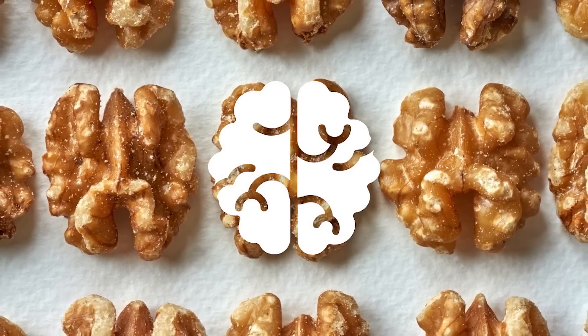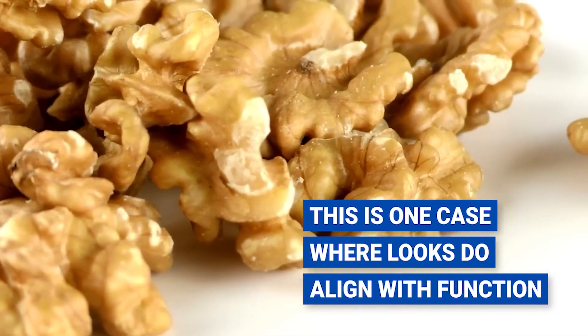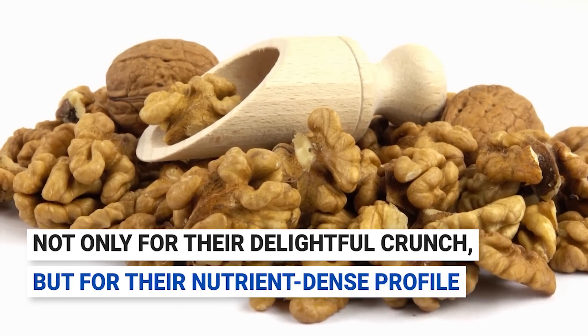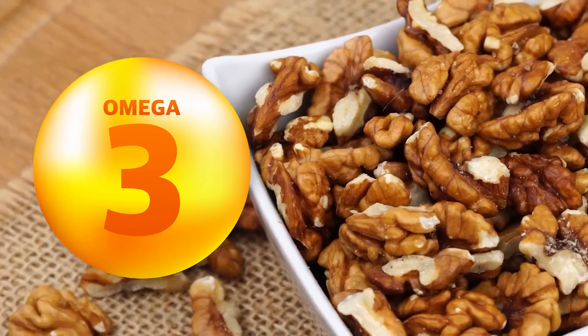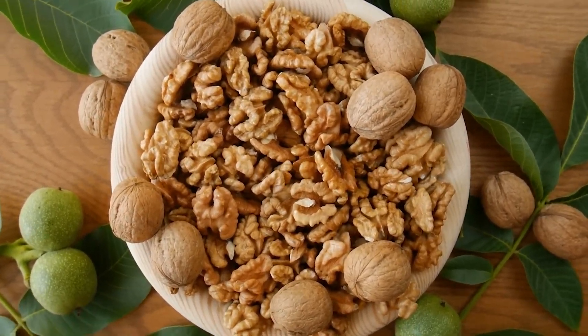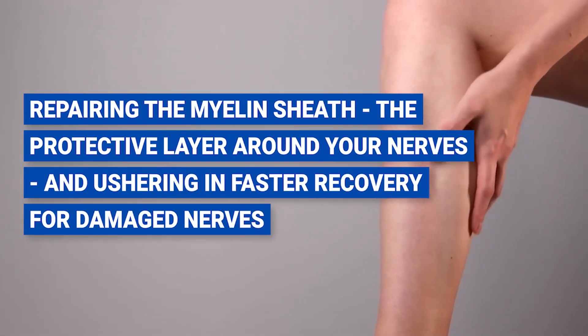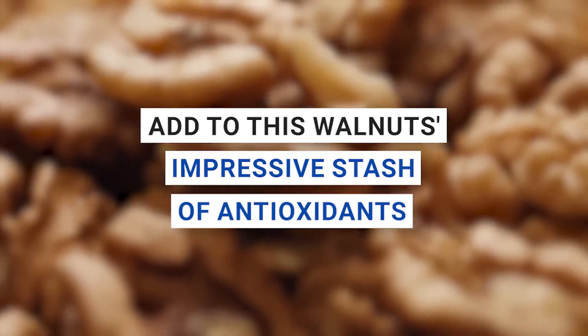Number six: walnuts. Have you ever looked at a walnut and marveled at how it resembles a tiny brain? This is one case where looks do align with function, as these crunchy gems are indeed brain food. Walnuts are celebrated across the globe not only for their delightful crunch but for their nutrient-dense profile, particularly their rich store of omega-3 fatty acids. These omega-3 fatty acids quietly work behind the scenes, repairing the myelin sheath — the protective layer around your nerves — and ushering in faster recovery for damaged nerves. Walnuts' impressive stash of antioxidants also wages war against inflammation.